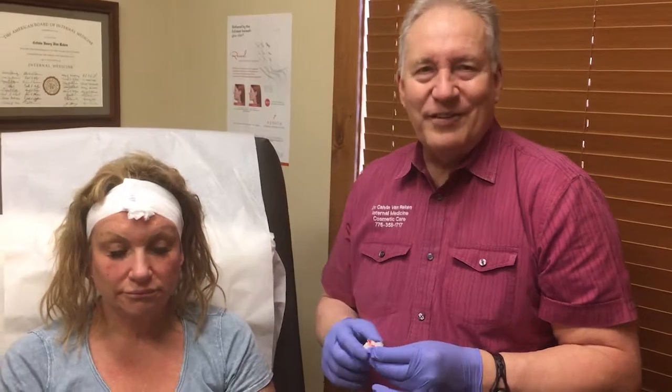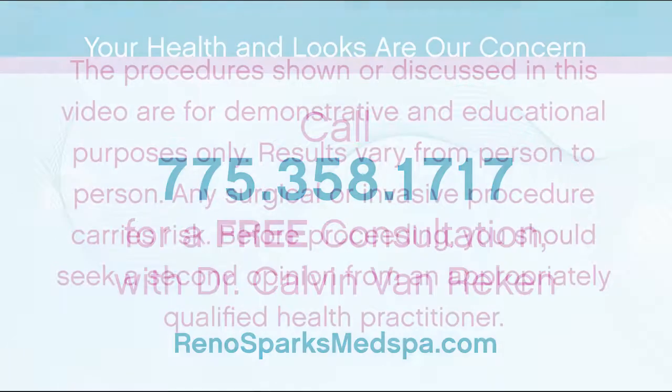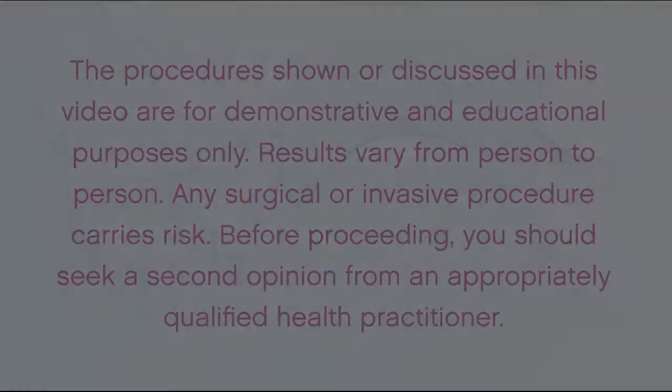And there you have it — a new woman. This is Dr. Van Riegen signing out for Reno Sparks Med Spa. Stay good looking. Thank you very much.